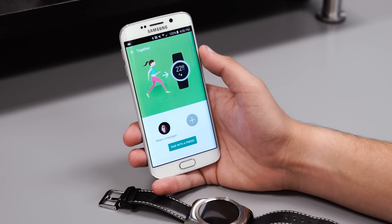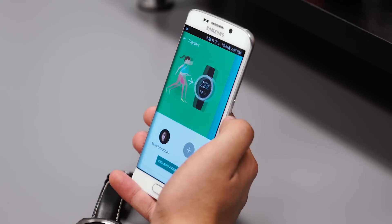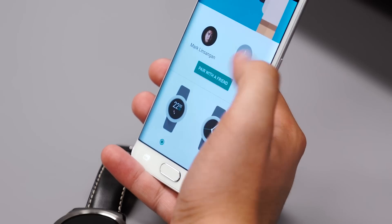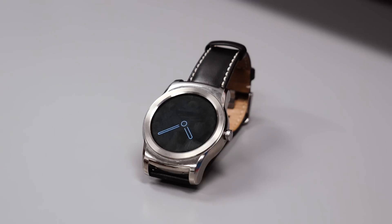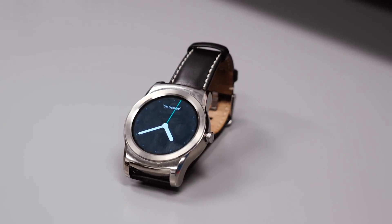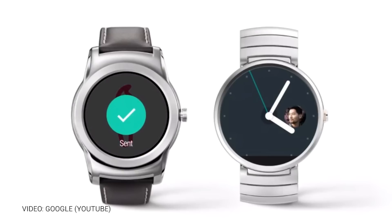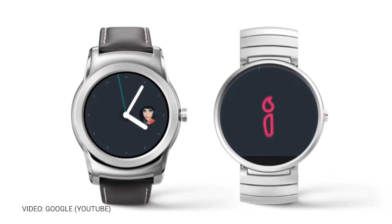The update comes with a new pre-installed watch face called Together, which lets you and another person stay close throughout the day by turning the entire watch face into a space for sharing. For example, if I link up with a friend through the Together watch face, we'll be able to send photos, emoji, and more with just a tap of a button. It's very similar to the Apple Watch, which allows users to send heartbeats and doodles to other Apple Watch users.